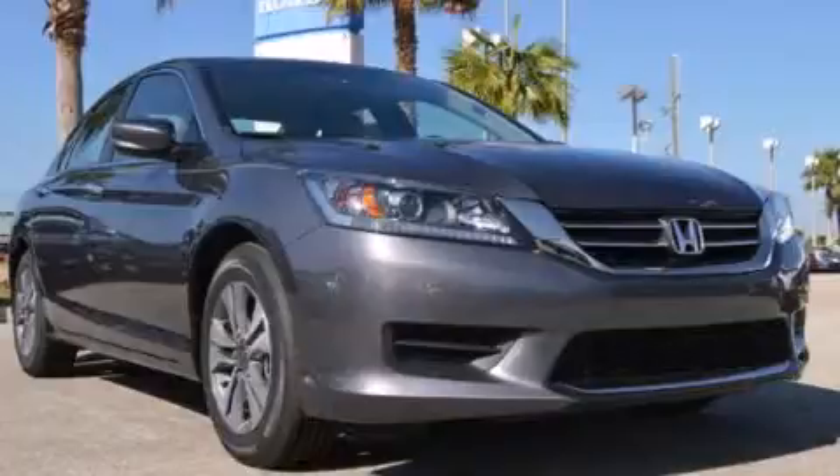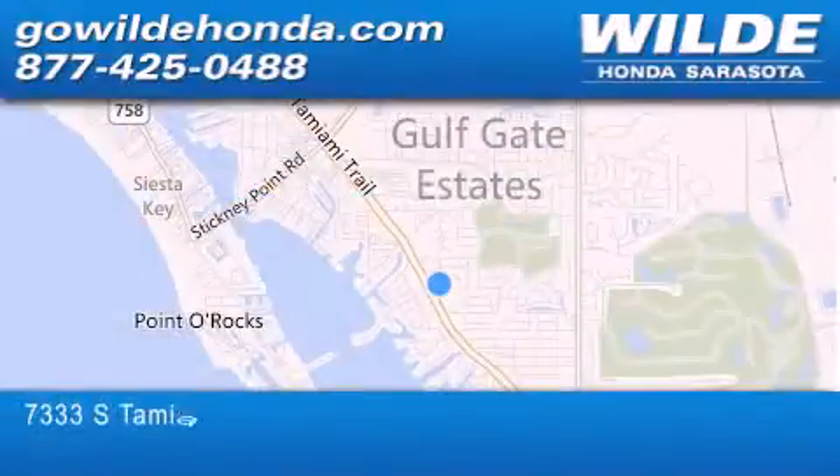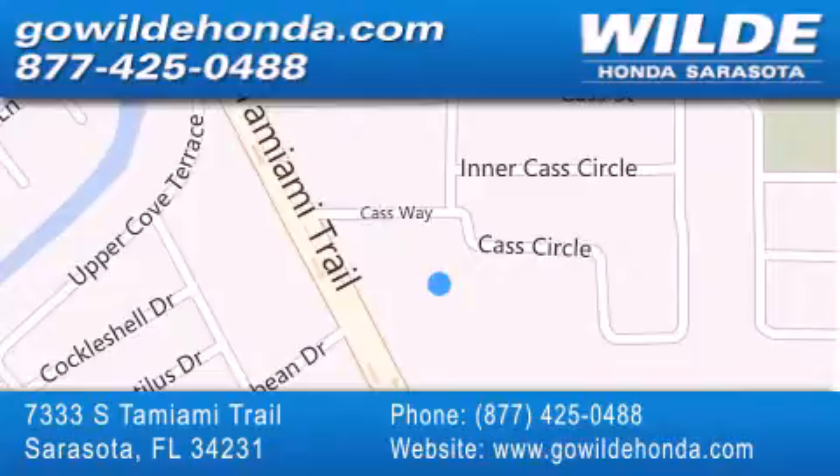Stop by today and test drive this automobile for yourself. Wild Honda is located at 7333 South Tamiami Trail in Sarasota. Also shop GoWildHonda.com. It's got to be wild.